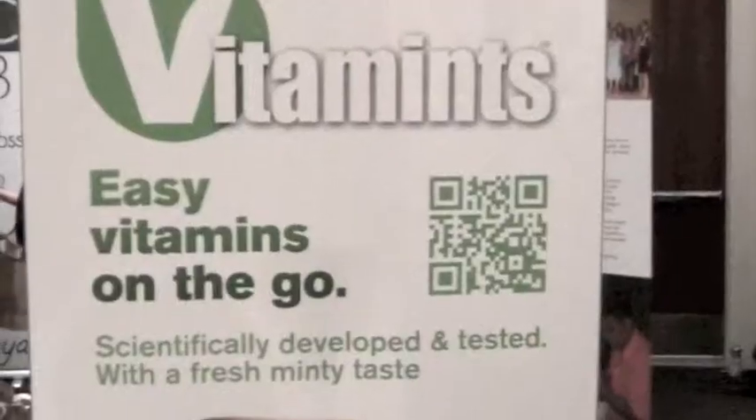My name's Heather Robertson and I'm here with Vitamints today. Basically, it is a breath mint infused with your daily vitamins. That is such a clever idea. It's multi-purpose — it makes taking your vitamins really convenient rather than having to pop a bunch of pills every morning. You can throw them in your purse or your gym bag and take them throughout the day. All you need to do is take four a day — that's the recommended daily dose and that'll give you your daily needs.